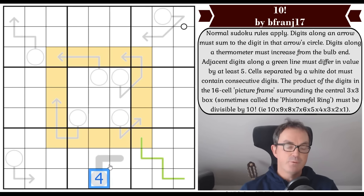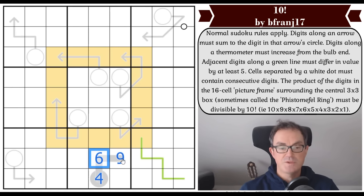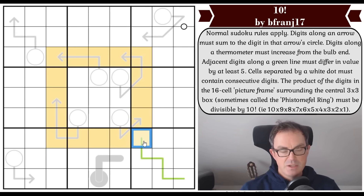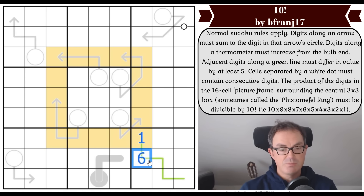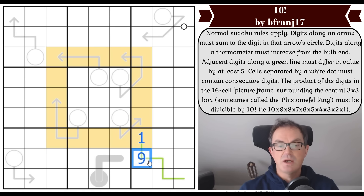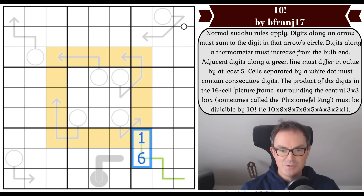We have one thermometer today. If the bulb is four, the next cell could be six, and the next nine — so four, six, nine is a completely legitimate thermometer. Adjacent digits along a green line must differ in value by at least five. So if this square is a one, the next must be at least six — it could be six, seven, eight, or nine. And a six on the line would then require a one again, which in the same box won't work for Sudoku.